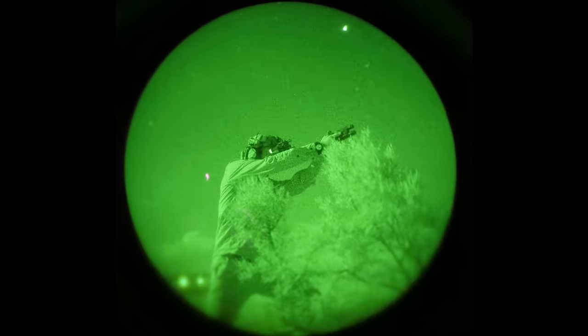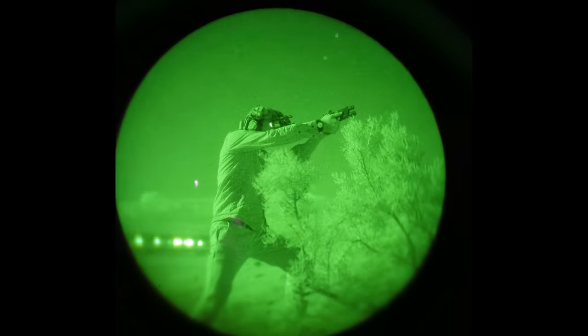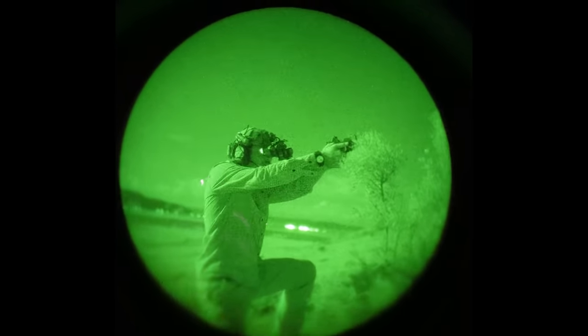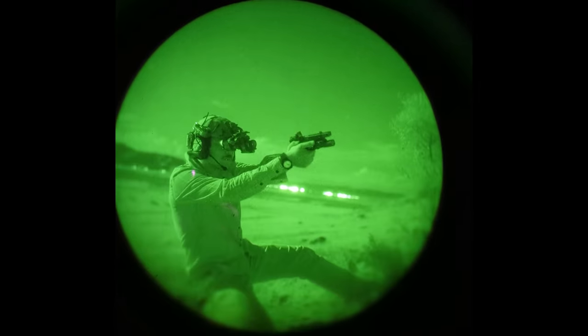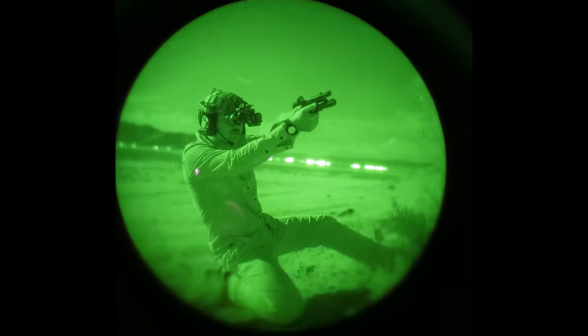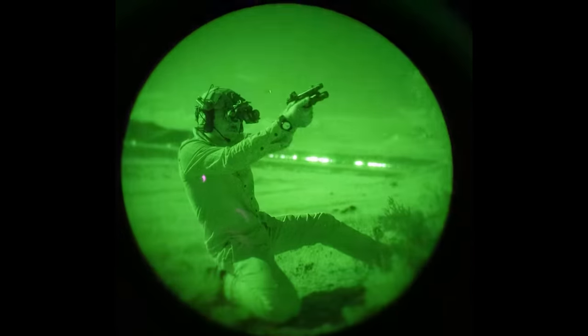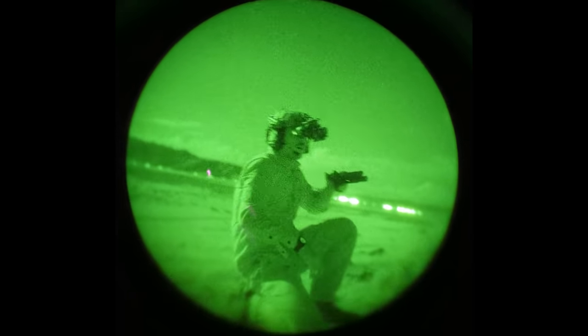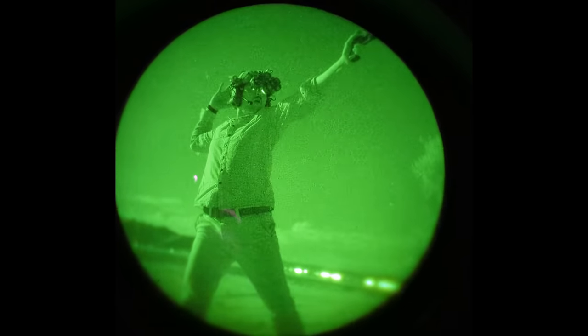2011-style guns existed before the Roland Special, and custom Glocks existed before the Roland Special — it wasn't the first, not at all. But there's something to be said about cultural acceptance of a configuration like this. Before the Roland gained popularity, red dot sights were still actually being debated, and the premise of putting a compensator on a carry gun was akin to heresy.